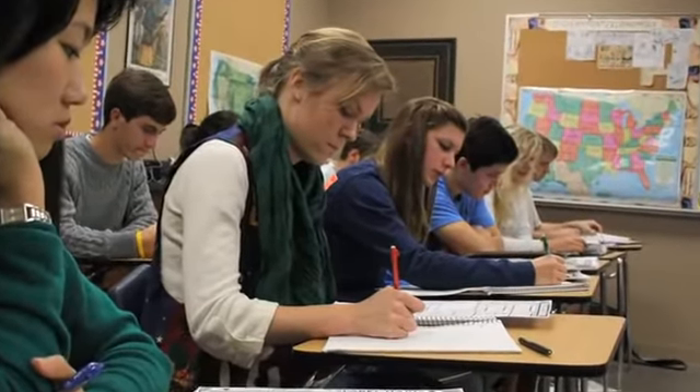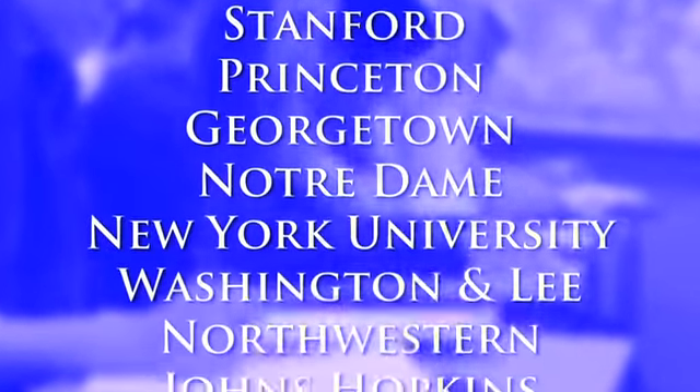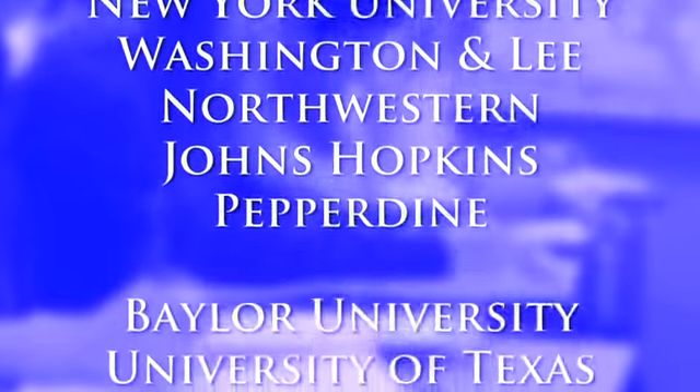The success Vanguard has had in fulfilling this mission is reflected in the Institutes of Higher Learning, where Vanguard graduates have gone on to attend and graduate with a bachelor's degree in an average of four years.